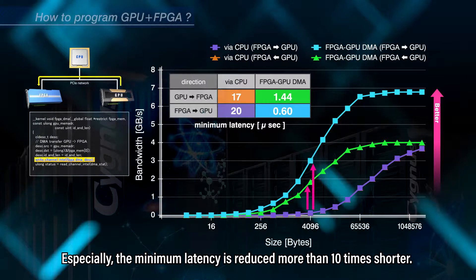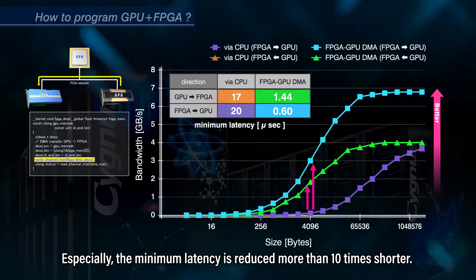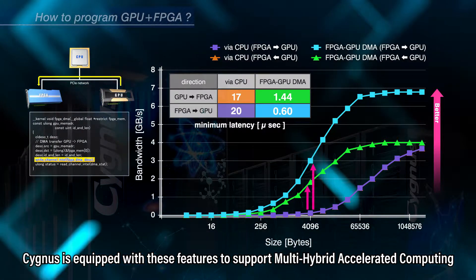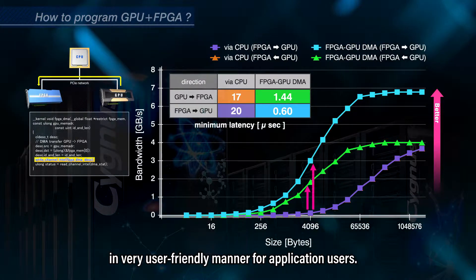Especially, the minimum latency is reduced more than 10 times shorter. Cygnus is equipped with these features to support multi-hybrid accelerated computing in a very user-friendly manner for application users.